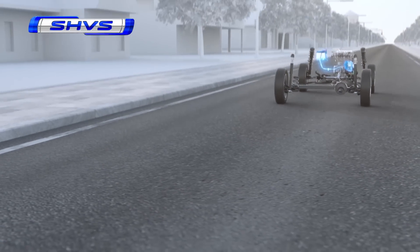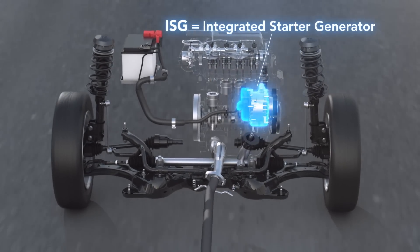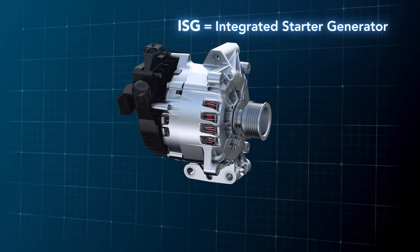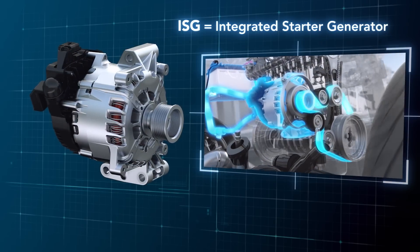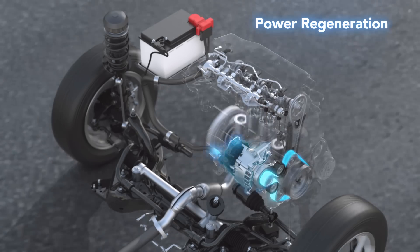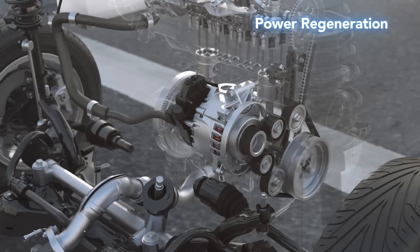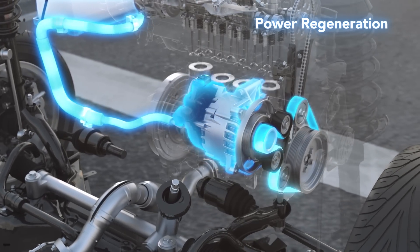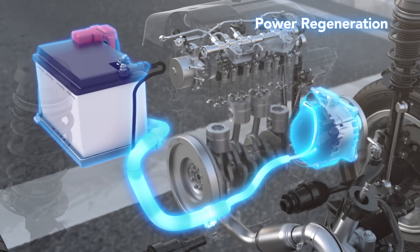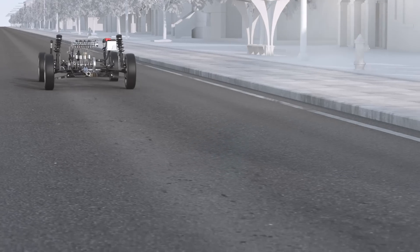The ISG takes the place of a conventional alternator. In addition to generating electricity, the ISG functions as a motor for engine restart and engine assist during acceleration. Capable of high generation output, the ISG performs energy regeneration by using energy from deceleration. The regenerated electricity is used to restart the engine after auto stop and to assist the engine during fuel-consuming acceleration, boosting fuel efficiency.